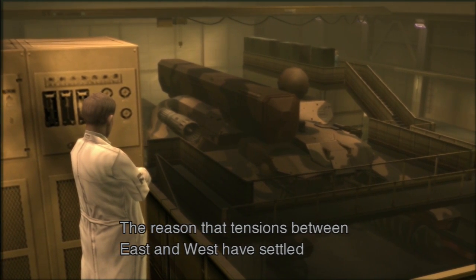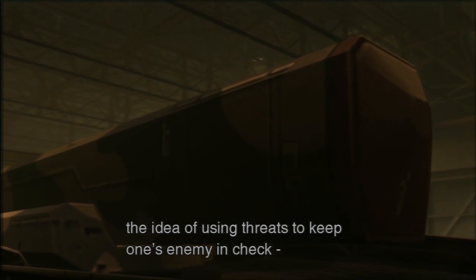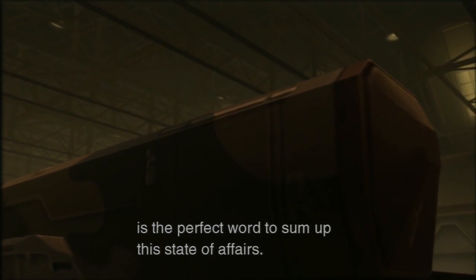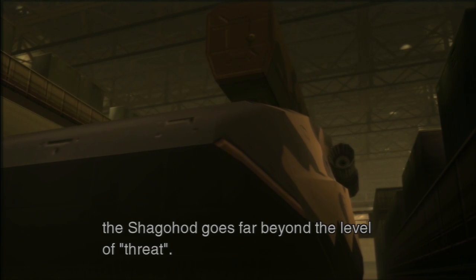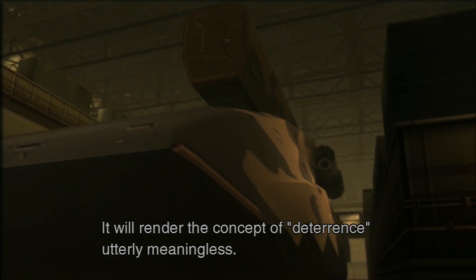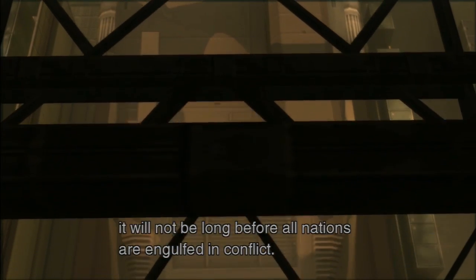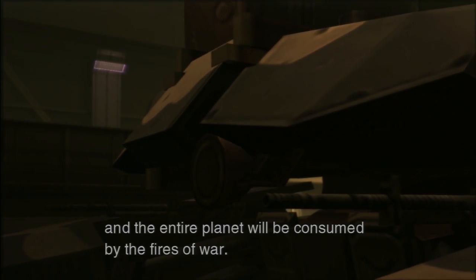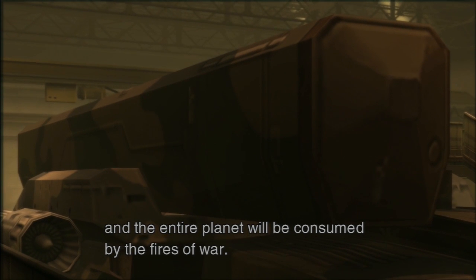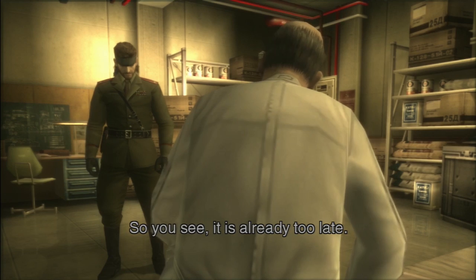The reason that tensions between East and West have settled into a cold war is because each side fears the other's power. Deterrence — the idea of using threats to keep one's enemy in check — is the perfect word to sum up this state of affairs. But the Shagahod goes far beyond the level of threat. It will render the concept of deterrence utterly meaningless. If such a weapon is unleashed on the world, it will not be long before all nations are engulfed in conflict. The Cold War will end, and the entire planet will be consumed by the fires of war. Vulcan and the Shagahod will be at the center of it all. Well, that sounds bad. So you see, it's already too late.